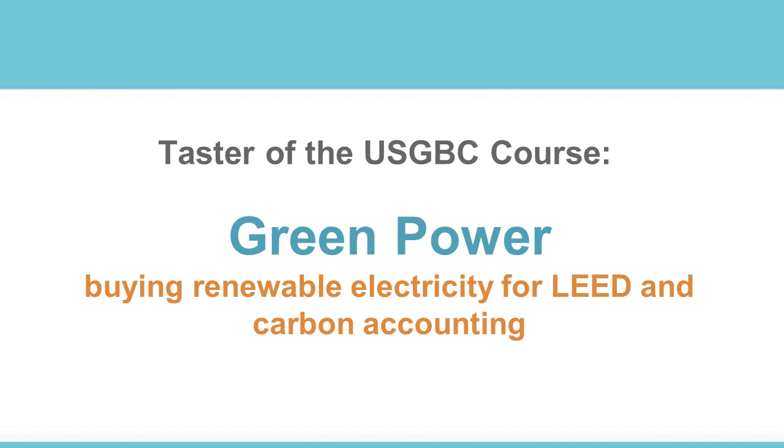Hi, thank you for joining us for this course about green power. We will tell you more about how to buy renewable electricity for LEED and carbon accounting.